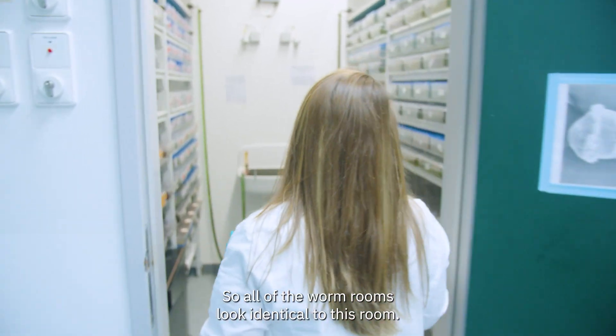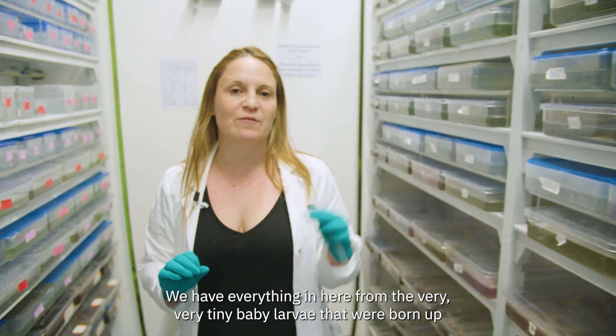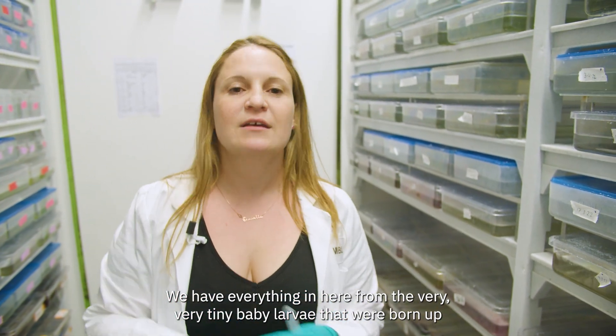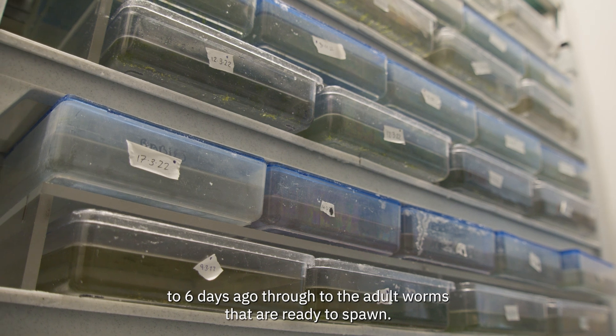All of the worm rooms look identical to this room. We have everything in here from the very tiny baby larvae that were born up to six days ago, through to the adult worms that are ready to spawn.